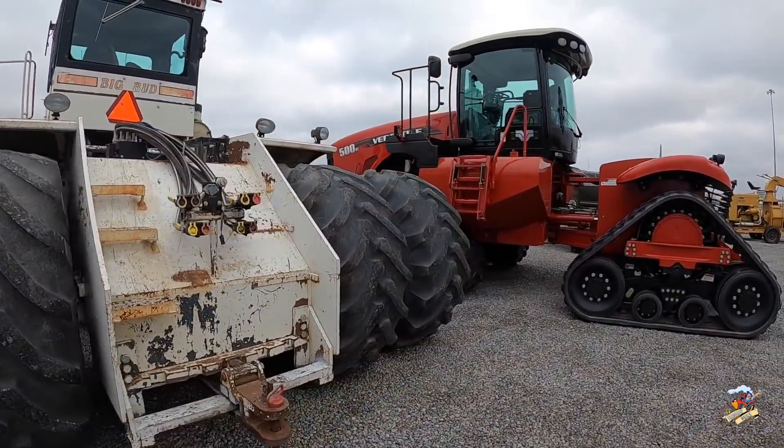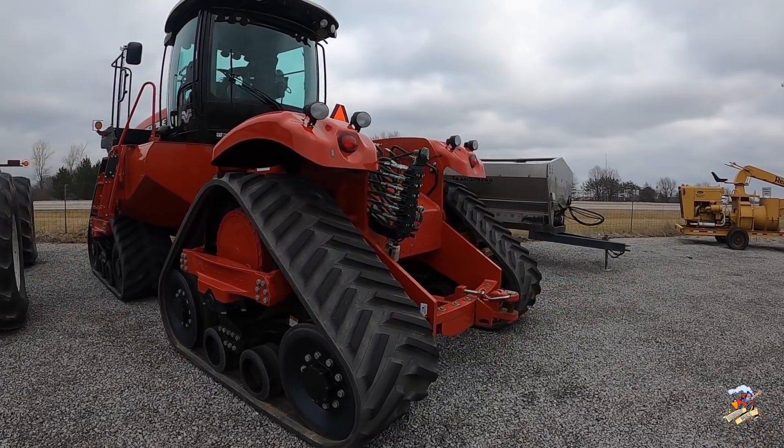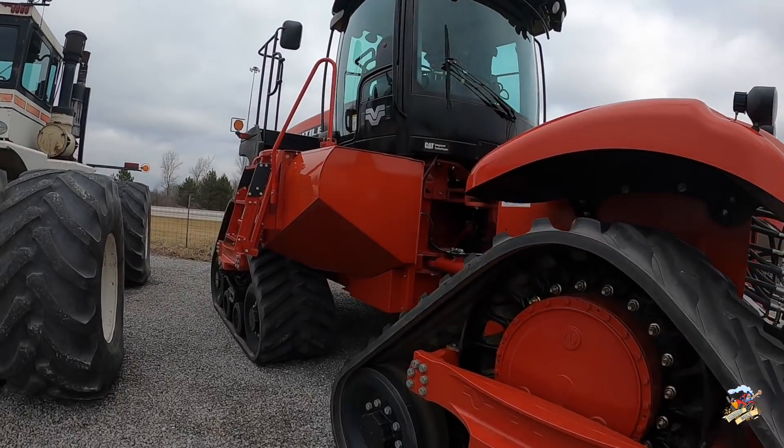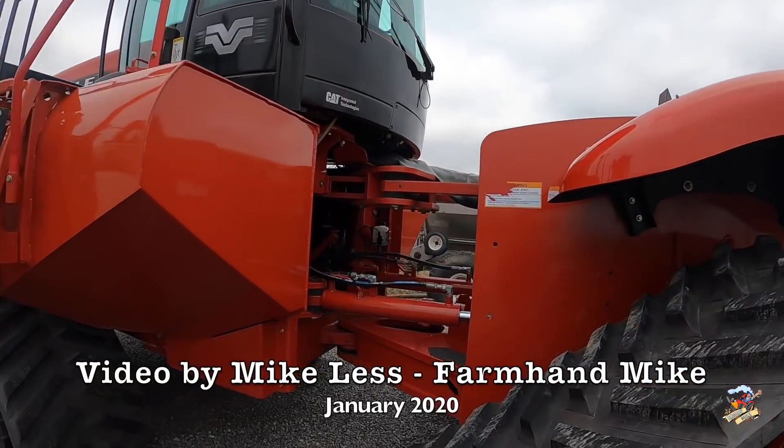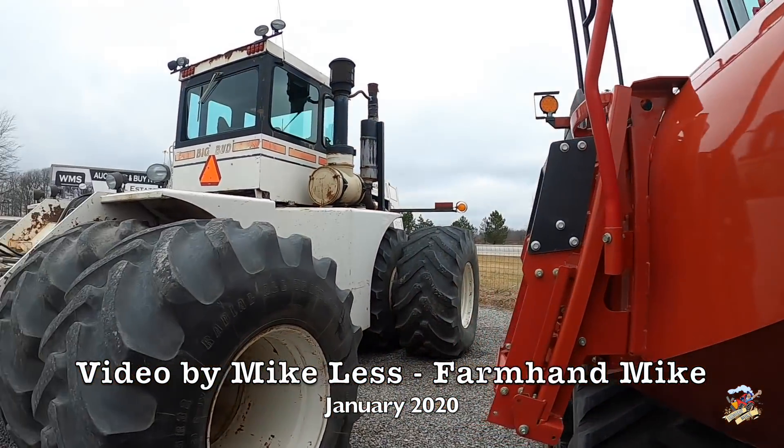That is going to do it for this video. I want to thank everybody for watching. If you do get involved in the online auction and end up with this tractor, comment below and let us know where it ends up. I would be more than happy to come out when this thing is back out in the field and do a video of it. Thanks again, everyone.